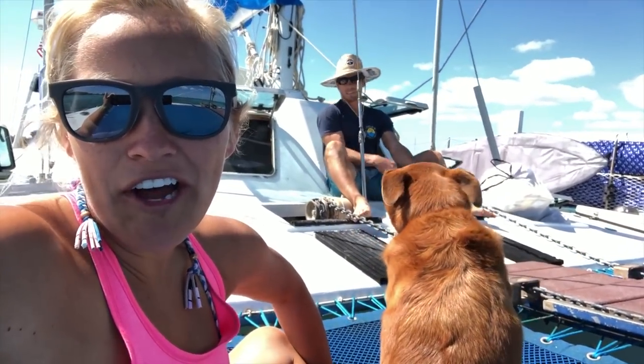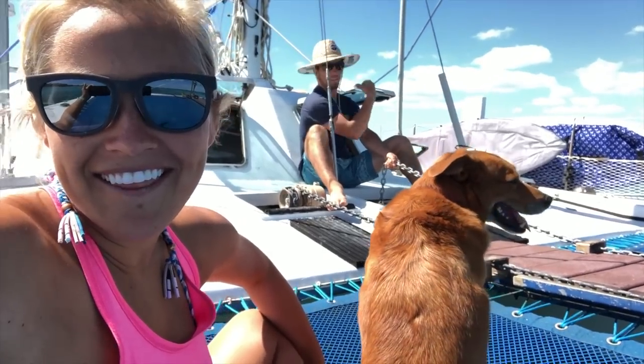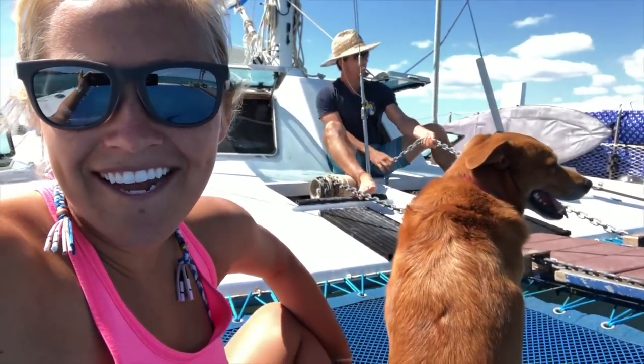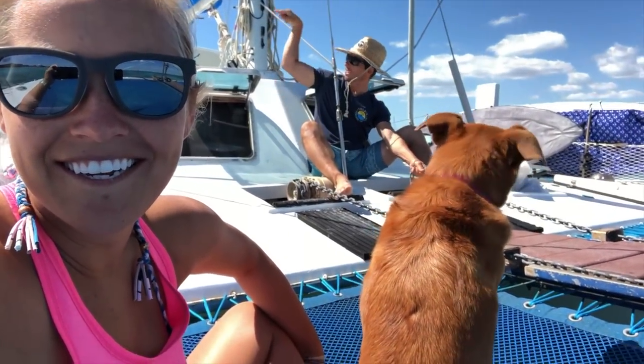Billy's kind enough to offer to bring in the anchor. I think he wanted his morning workout in. Jenny and I are happy to watch. Look at this sea turtle.